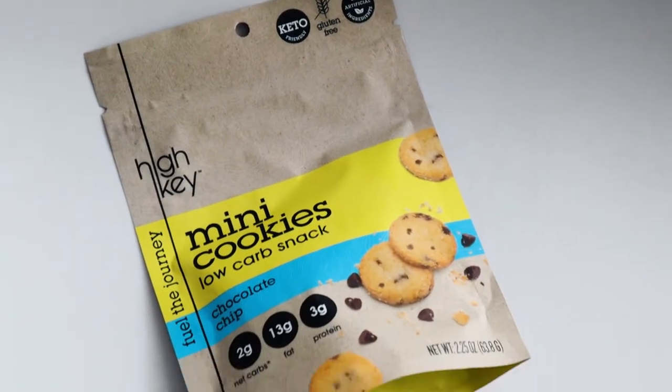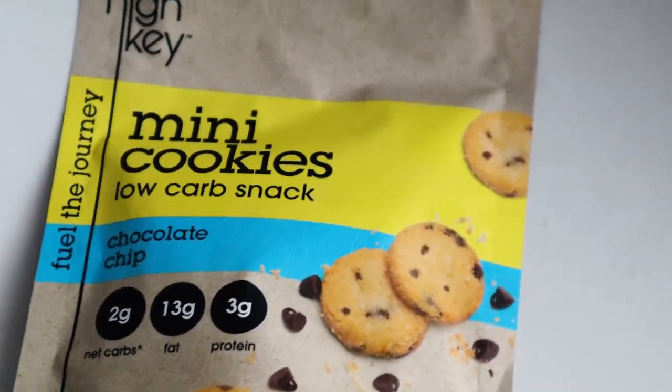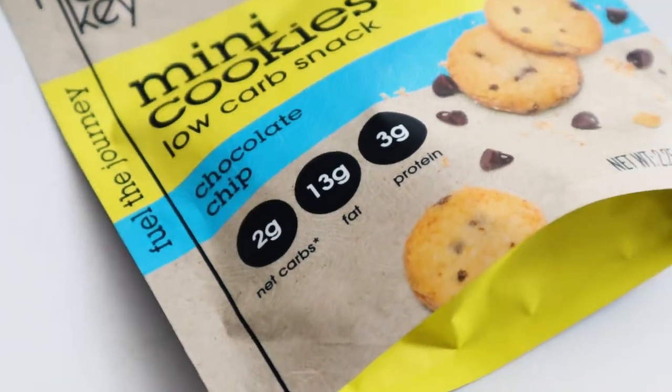All right, this one right here is High Key mini cookies — low carb snack, chocolate chip, two grams net carbs, 13 grams of fat, three grams of protein. I love cookies, so obviously I'm excited about these, but I'm actually starting to think they're making it harder to stay keto just because we keep going back to sweet things.